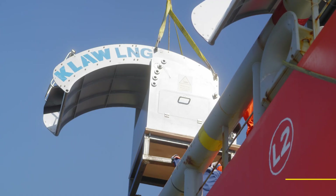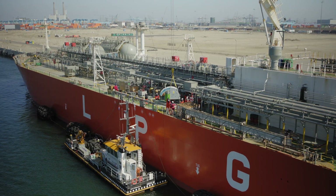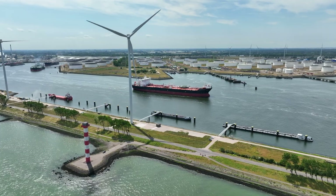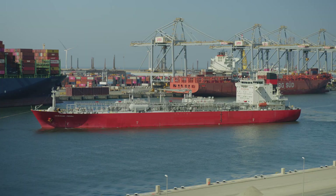Today we perform a bunker demo with cold ammonia alongside the container terminal APMT in Rotterdam. Rotterdam is a bunker hub, mainly for fossil fuels, and now we're changing over to methanol, LNG, but as well ammonia.